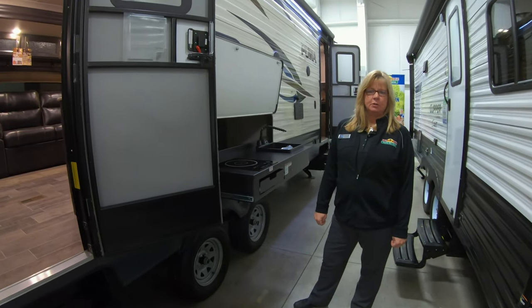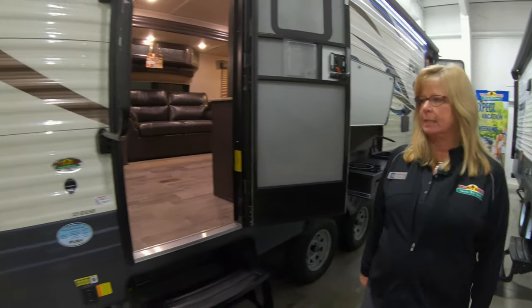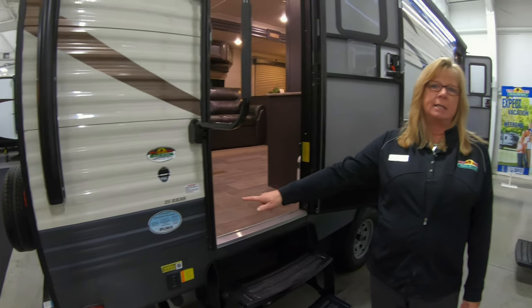Hey guys, I'm Andrea Miller. I'm here to do the Feature Friday. I'm here to show you the Puma that we have, the 25RKS. It also has the extended season package on it, which means it has a little extra insulation to keep you a little cooler and a little warmer.